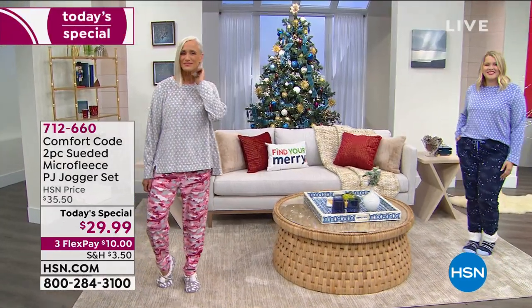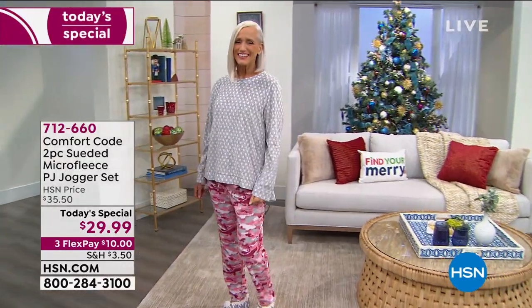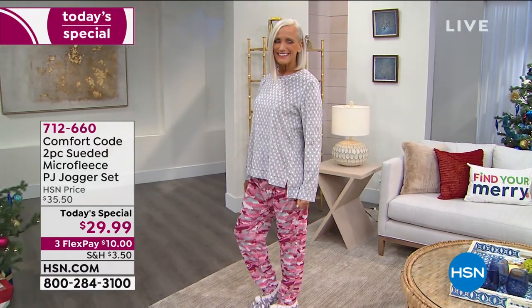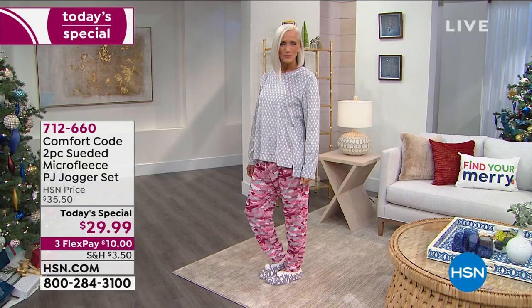A two-piece PJ set for $29.99. On a flex it's $10. On an HSN card it's $7.50. And I have to share with you the fabulous choices.